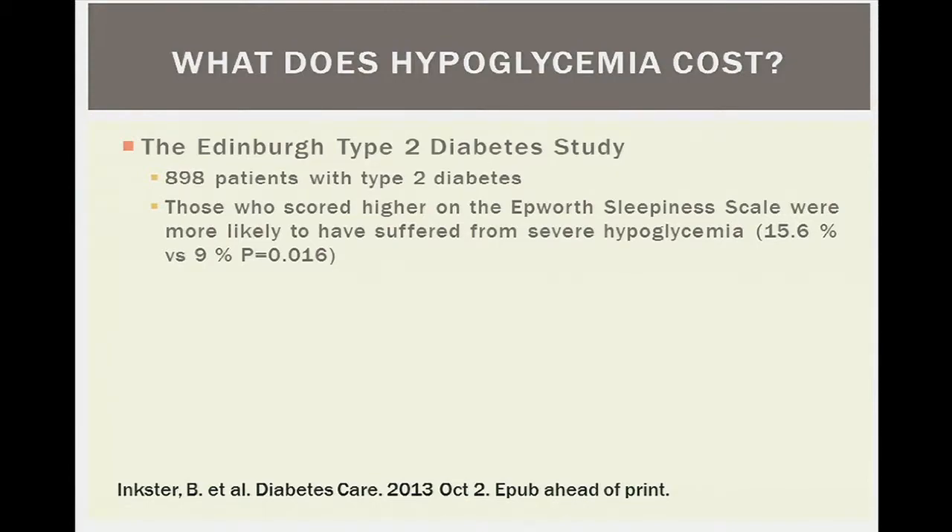The Edinburgh Type 2 Diabetes Study looked at about 900 patients using the Epworth Sleepiness Scale to objectify their findings. People who scored as sleepier reported higher incidence rates of hypoglycemia. This is a real problem, and anyone who treats patients with diabetes knows that hypoglycemia is sometimes one of the most limiting factors to achieving good glycemic control — as shown time and again in larger studies.